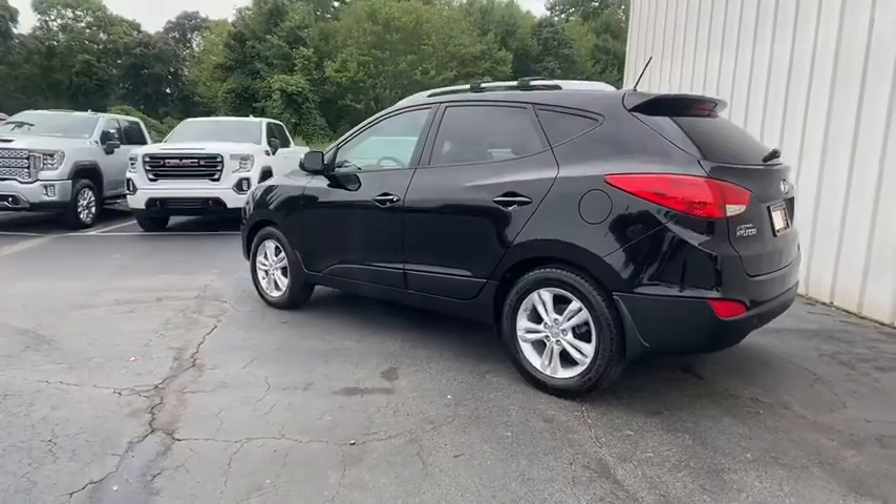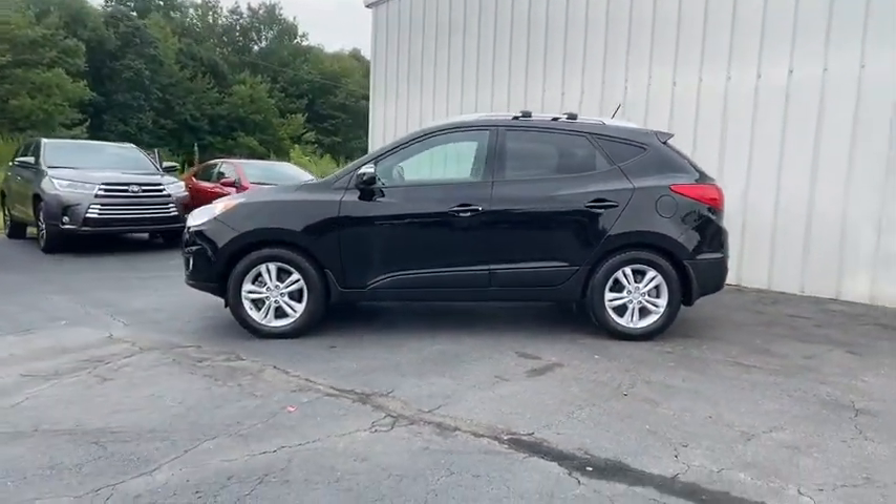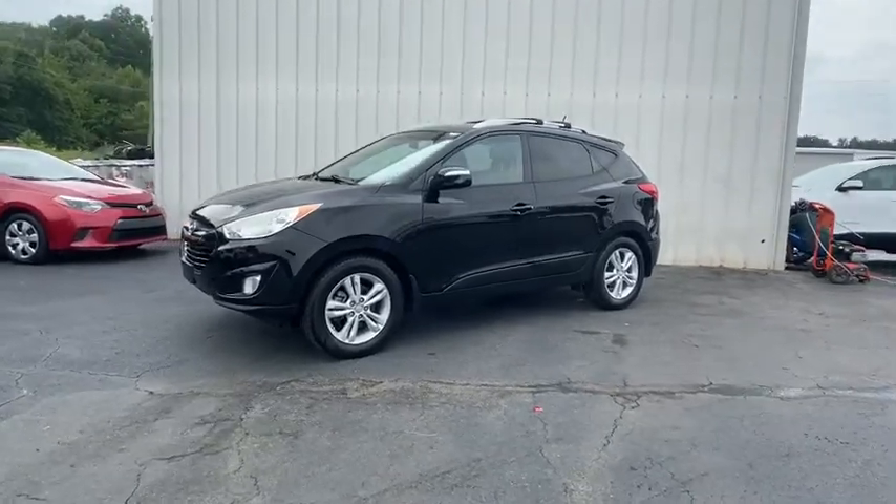With its spacious interior, small never felt so big. This vehicle has less than 125,000 miles.